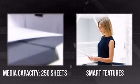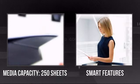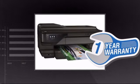It has a large capacity of 250 sheets and all the smart features you want for demanding use. Plus you get a one-year warranty direct from Hewlett-Packard.